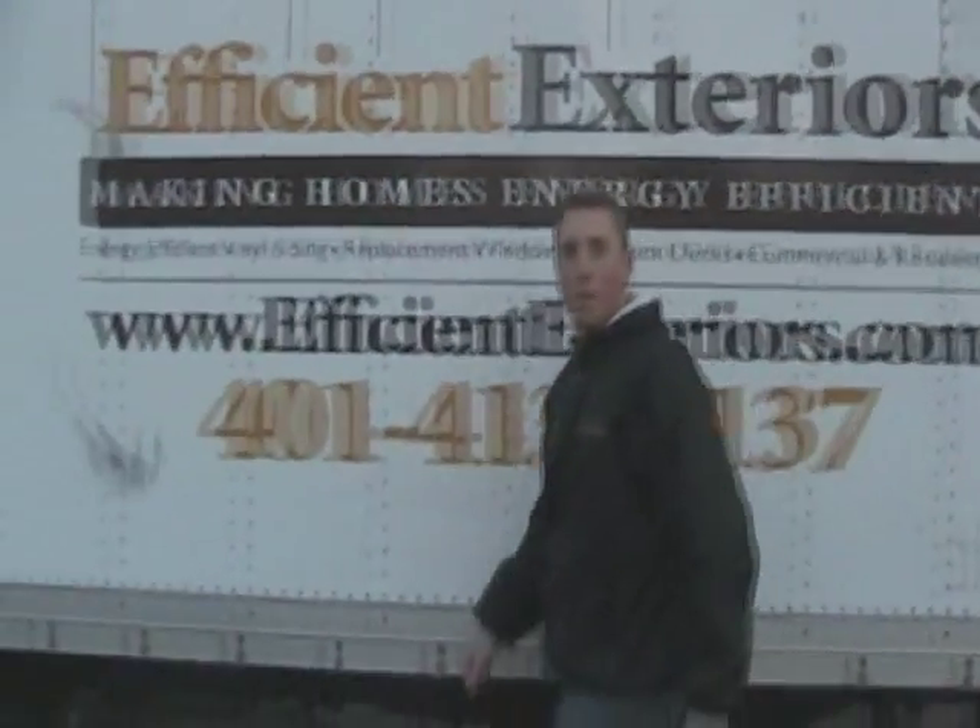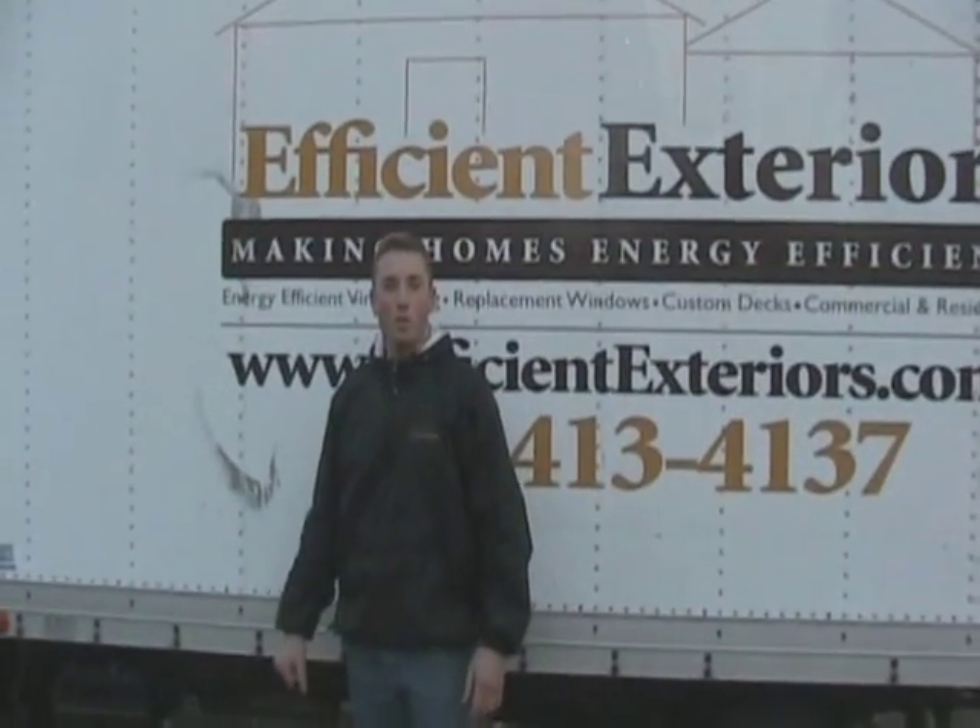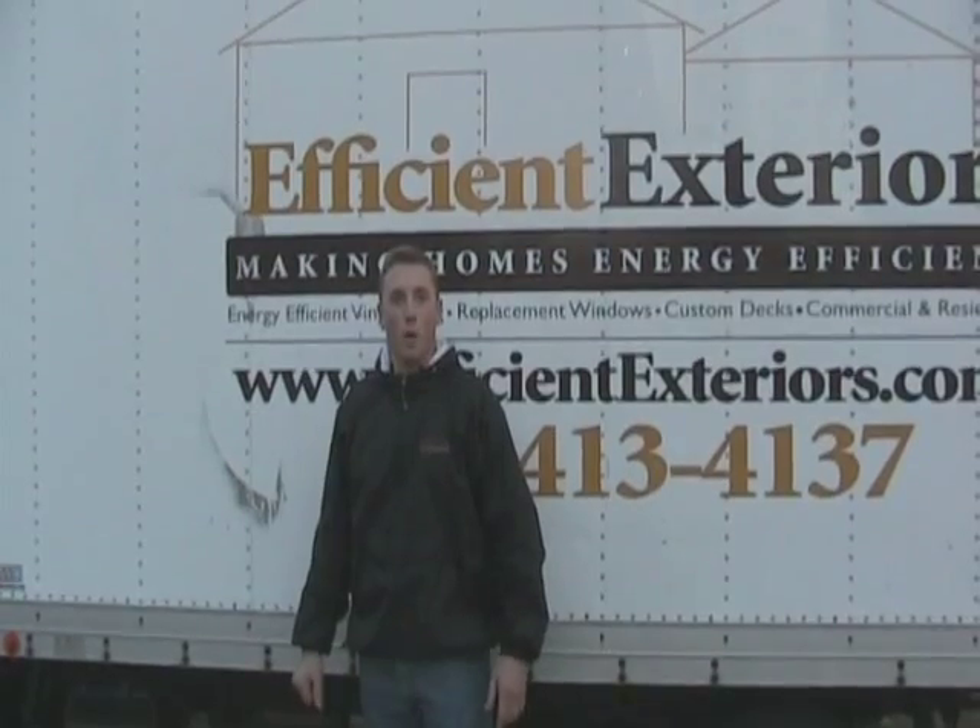Hi, my name is Rob Arnold. I'm the owner of Efficient Exteriors. Welcome to the decks, porches and pergolas section of our website.